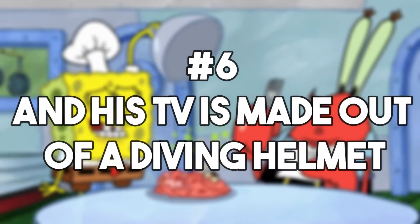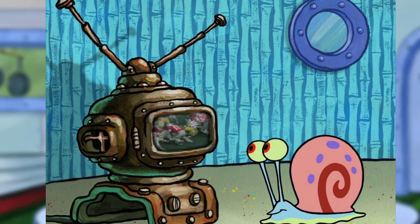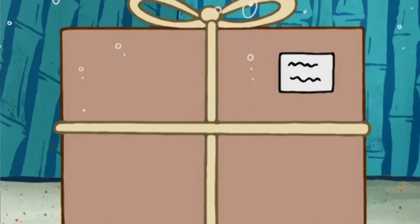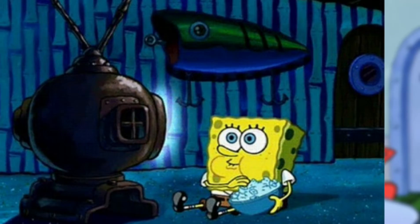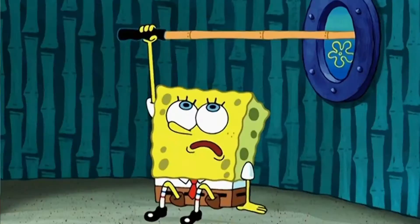Number 6: his TV is made out of a diving helmet. Furthermore, the television set is another one-of-a-kind piece, as it is made out of a diving helmet. Some fans out there may have always dreamed of watching TV on such a cool gadget, and in real life these would probably sell pretty well. Turning ordinary objects into something new and different and exciting — so creative, so kudos to this character.